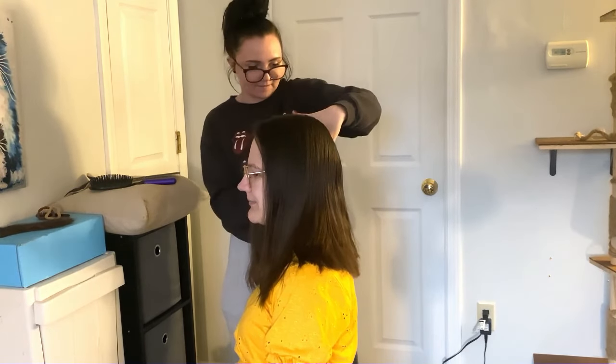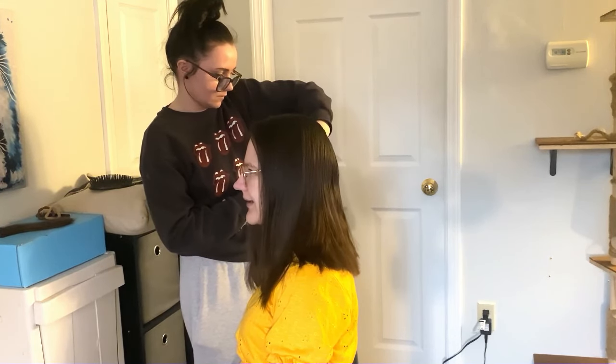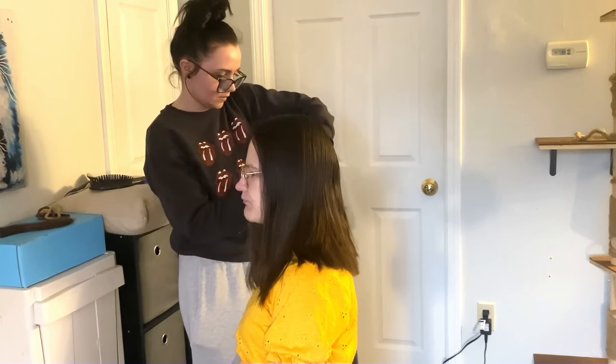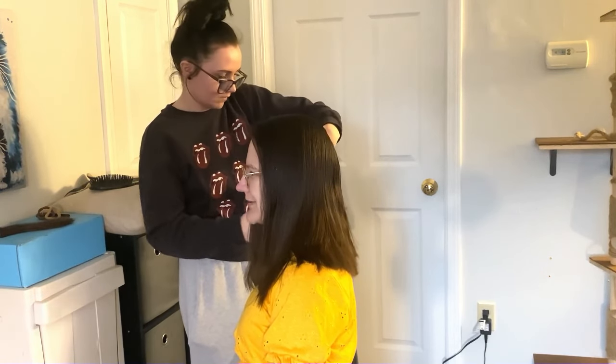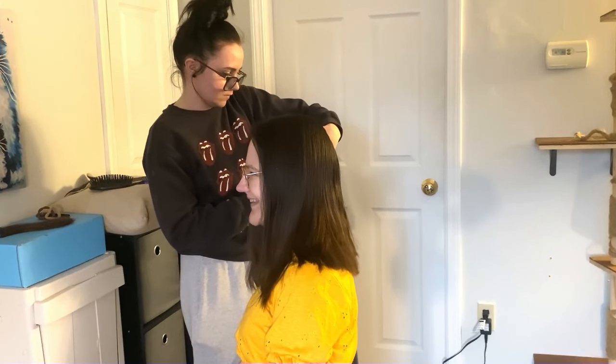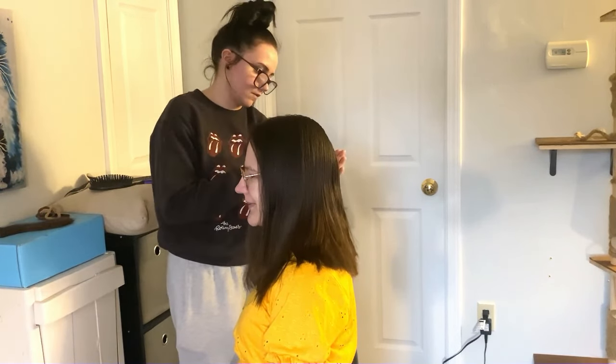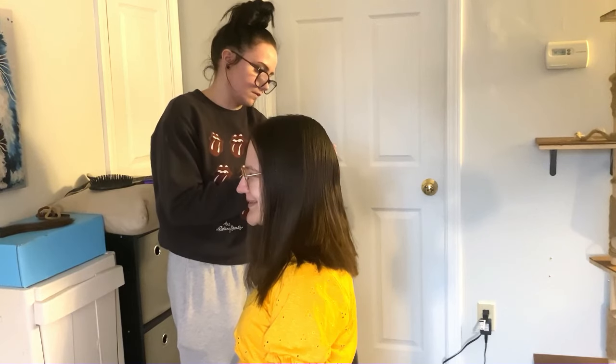The last time that I cut my hair, I did it completely myself, but it wasn't really a cut cut — it was more shaping. This time my hair was so long. I need to actually remove length, and I couldn't find any haircuts that I liked that removed a lot of length without needing somebody to be behind you.